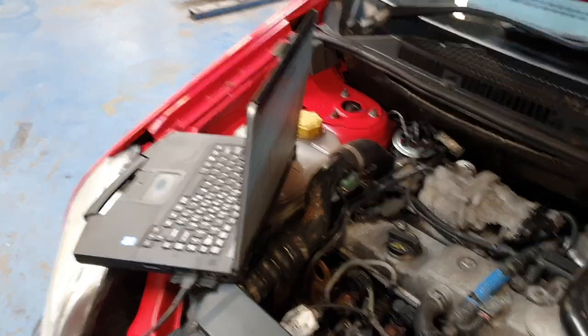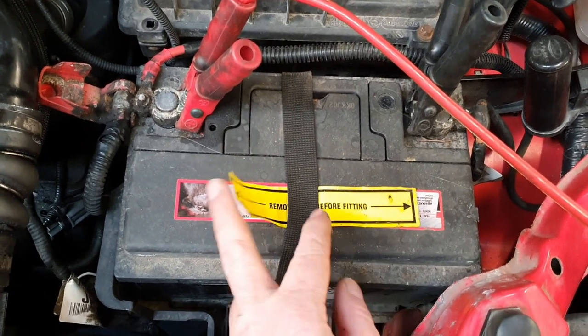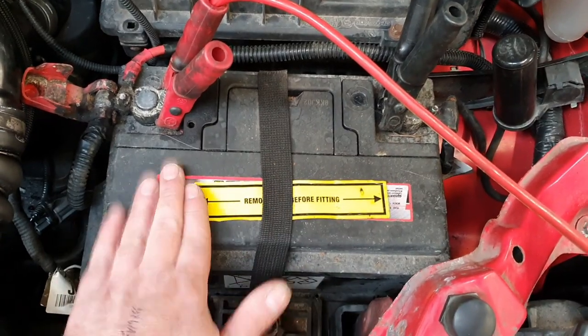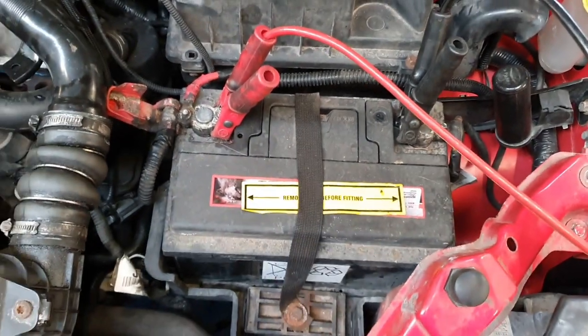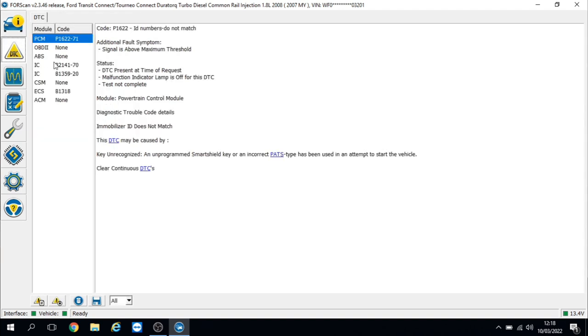So we've got it plugged in. I've got the battery on support. Those that know will know just by the last two letters there — this is a top quality battery. We've done a code scan on the vehicle and we've got one fault in the engine control module: P1622 — ID numbers do not match, signal is above maximum threshold. Key unrecognized — an unprogrammed smart shield key or an incorrect patch type has been used in an attempt to start the vehicle.